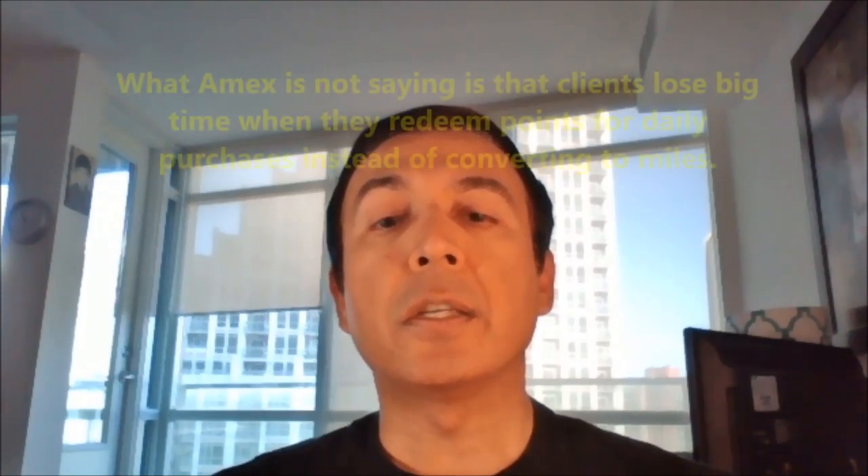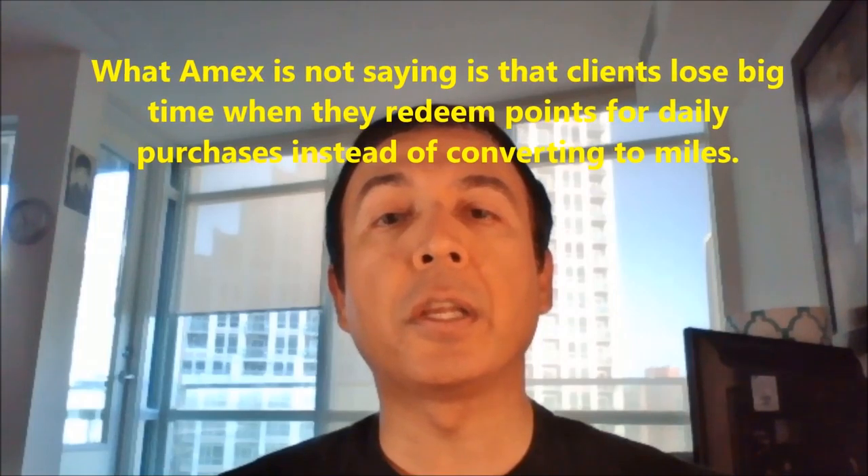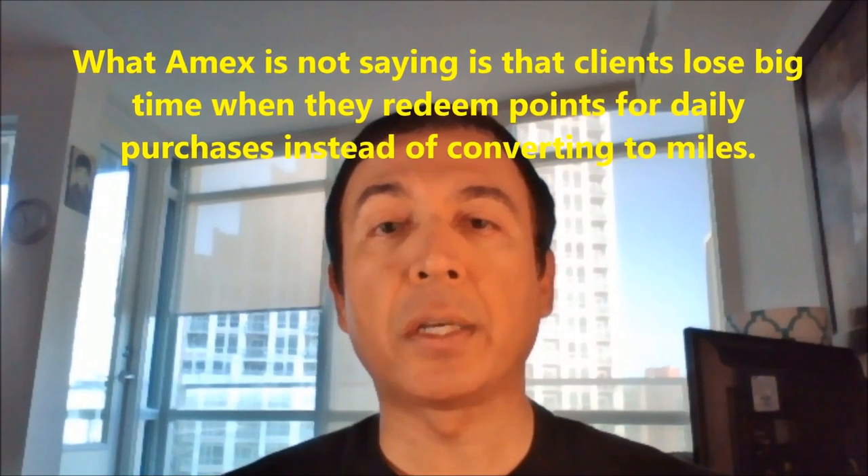However, what Amex is not saying is that clients lose big time when they redeem points for daily purchases instead of converting to miles.